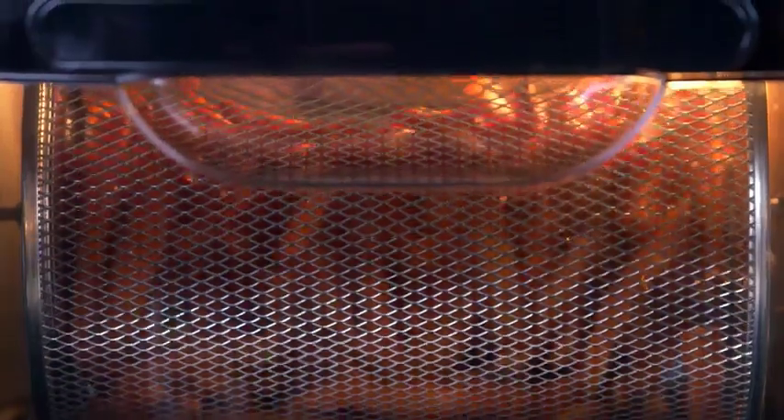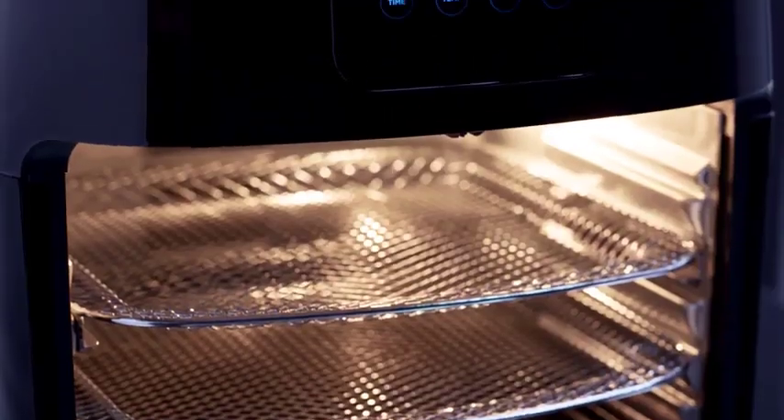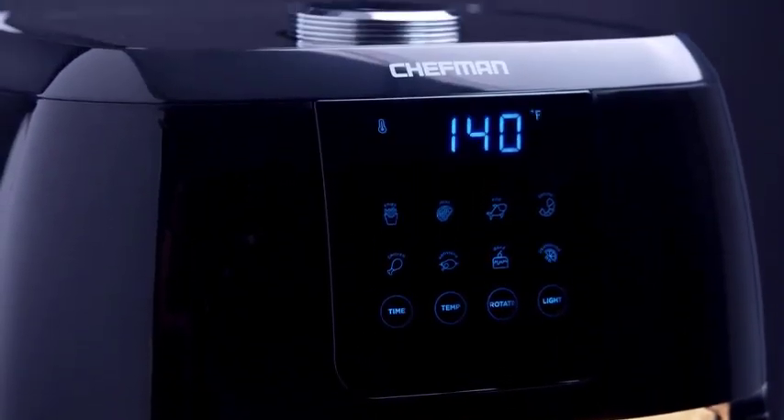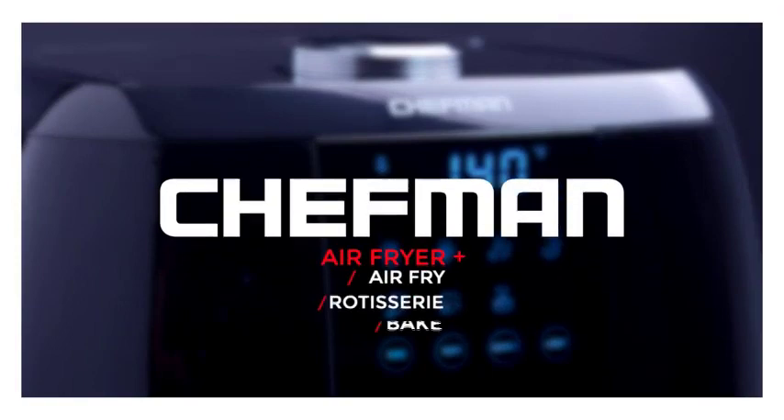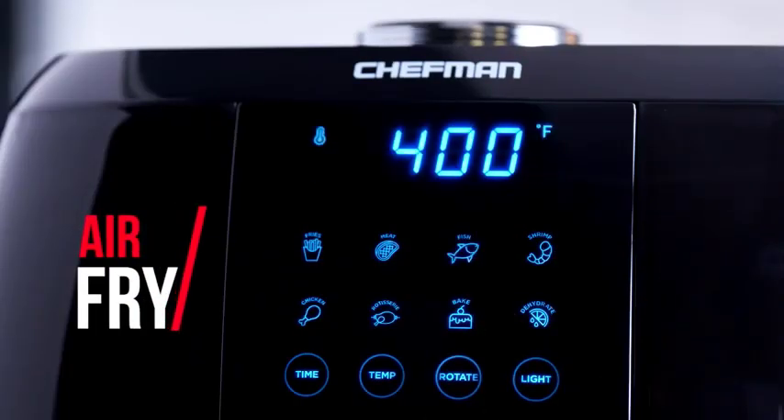The air fryer definition and how it works might not be new to you. They are a useful gadget that can cook your food by superheated air, so you can minimize the use of oil. So basically, if you look for a healthy lifestyle and eating, opting for an air fryer is obviously a good solution.